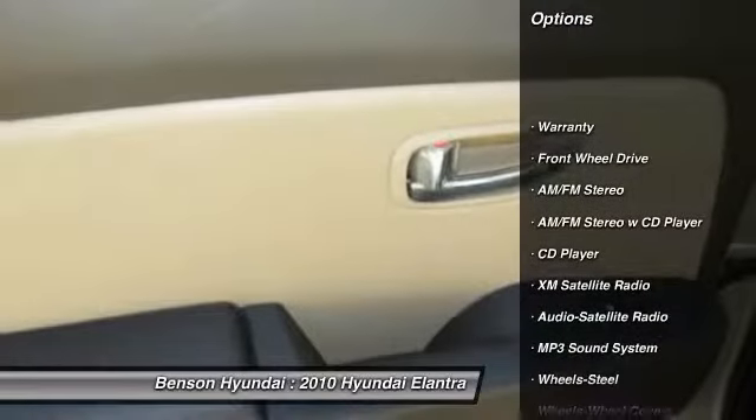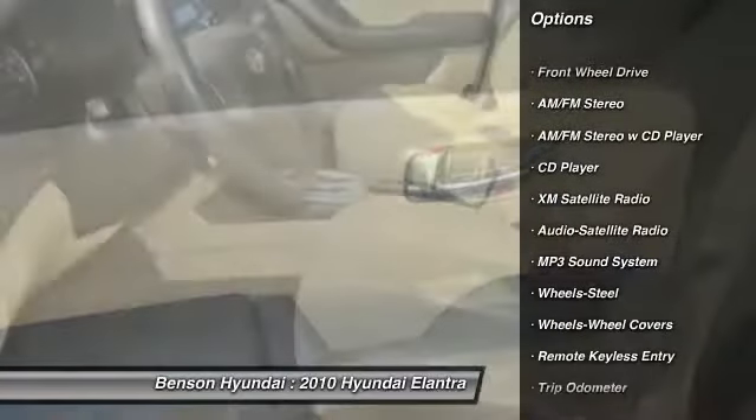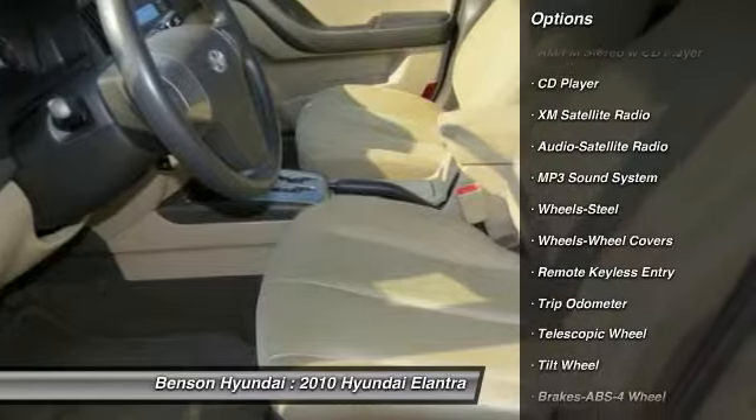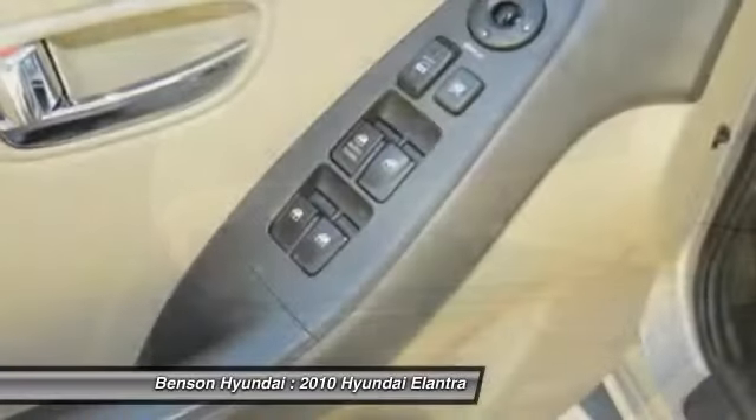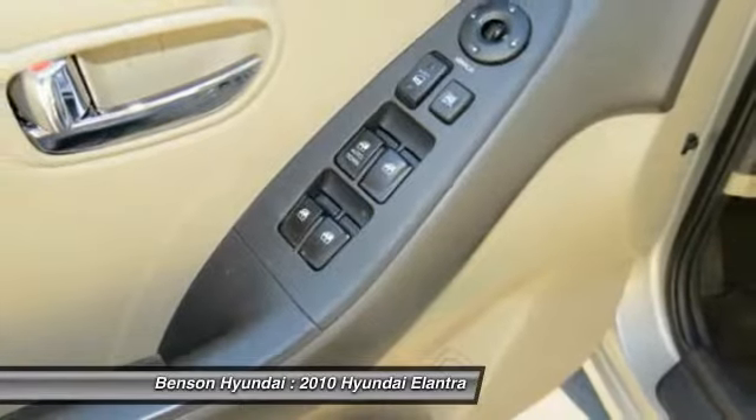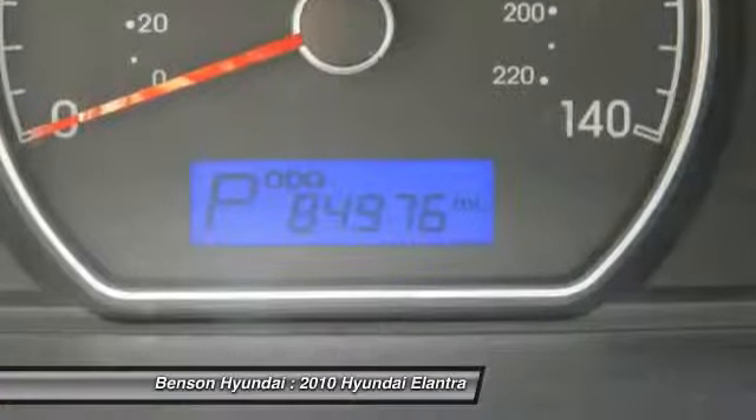Anti-lock braking system, XM satellite radio, power steering, air conditioning, cruise control, auto headlight on/off, center armrest, FWD, rear defrost, AM FM stereo radio.